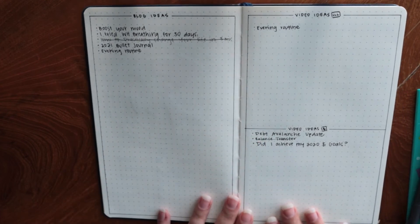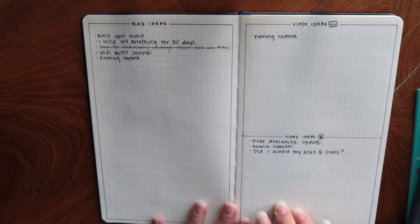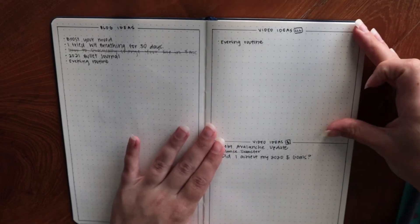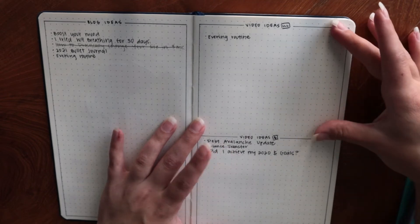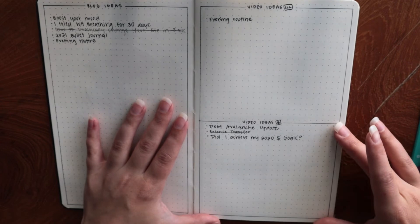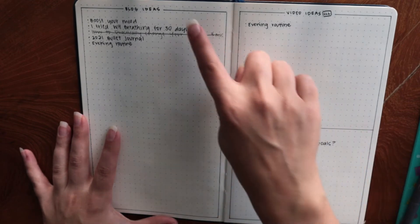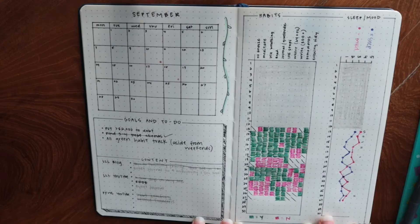Here is a very simple spread of blog ideas and video ideas. Blog post ideas are on one side — I wanted a whole page for that because I know I'll fill it up. Over here I have ideas for my two YouTube channels: one for this channel, Living Like Layla, and one for my finance channel. It's very simple and minimal — just the title at the top with a little border around the edges.